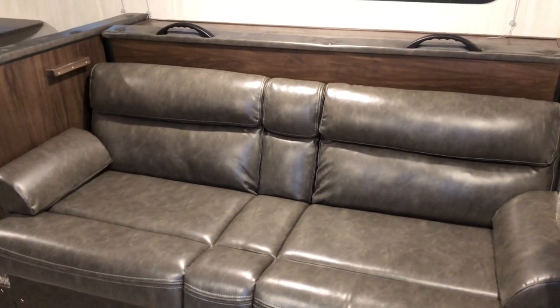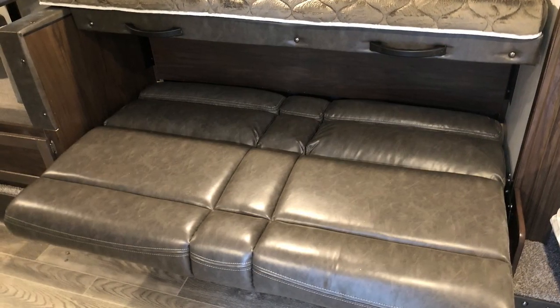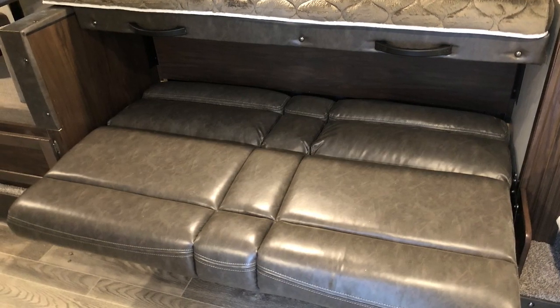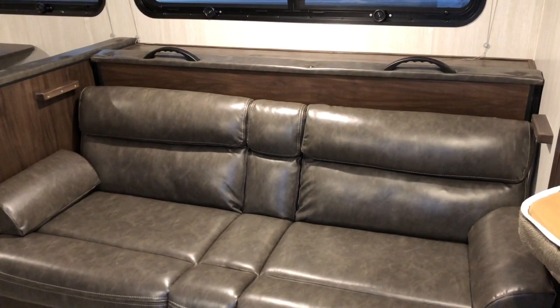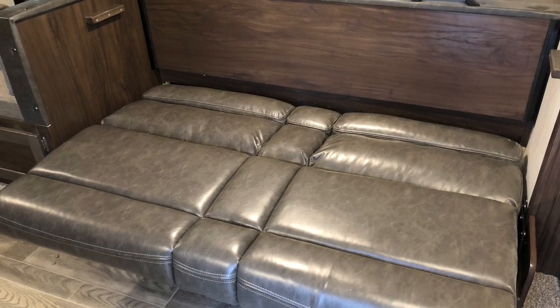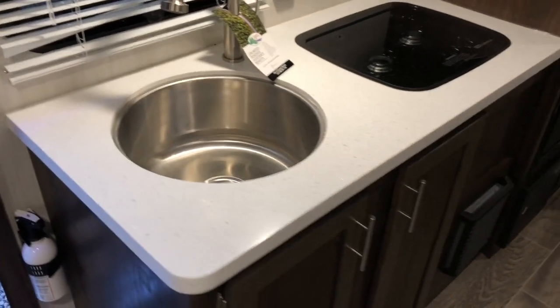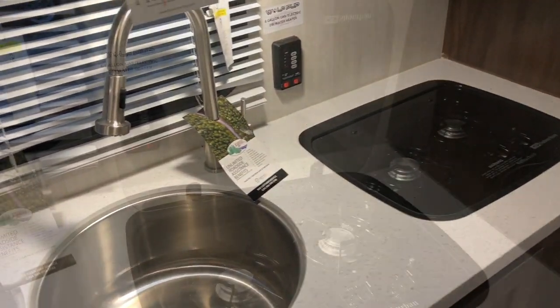You also have a bed that lifts up and drops down over top of it, so you can sleep up to six people in this. The jackknife sofa also makes into a bed. Stainless steel sink with lots of storage underneath. Flush mount cover on the top and a two burner range.